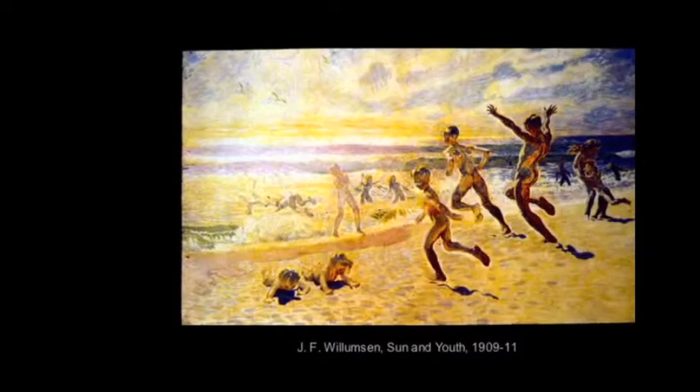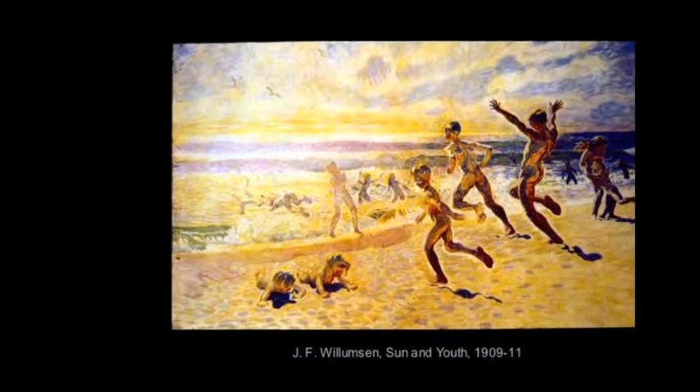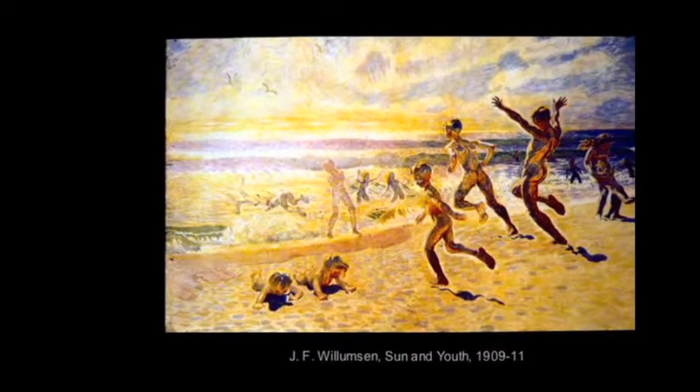The Scandinavian exhibition offered a model of what was termed regional modernism — the topic of today's symposium — figurative art rendered in a range of experimental styles that were in the first instance invested in the material, sentimental, cultural, and sensorial worlds of local topography and society, as exemplified by a painting by Jens Ferdinand Willemsen that was in the 1912 exhibition.